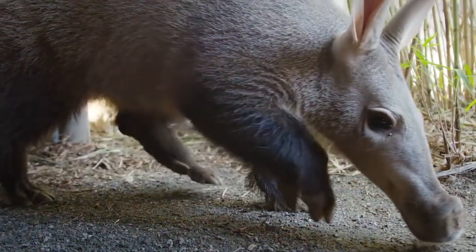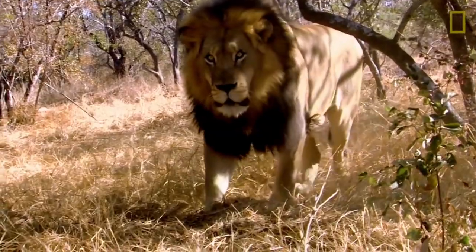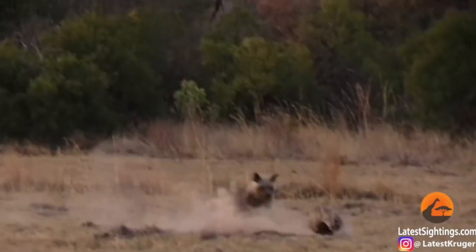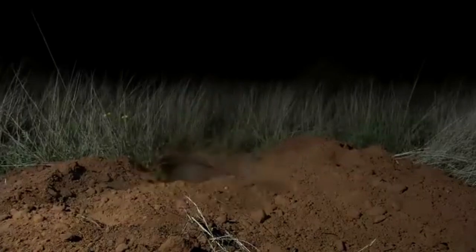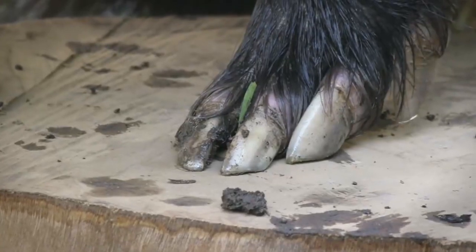But how do these two animals deal with their predators? The Aardvark will encounter many predators in the African savannah, like lions, leopards, cheetahs, African wild dogs, hyenas and pythons. When a predator starts chasing it, the Aardvark will dig to escape or will run in a zigzag pattern to the closest burrow. If attacked in a tunnel, it will dig out an exit, blocking the tunnel behind it. Or if it chooses to fight, it can roll on its back and attack with its claws.